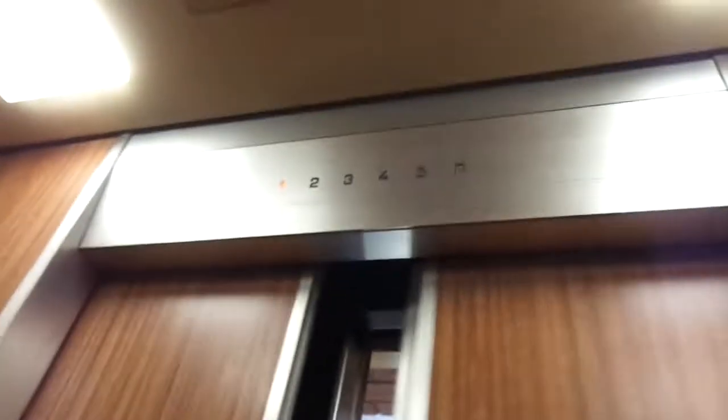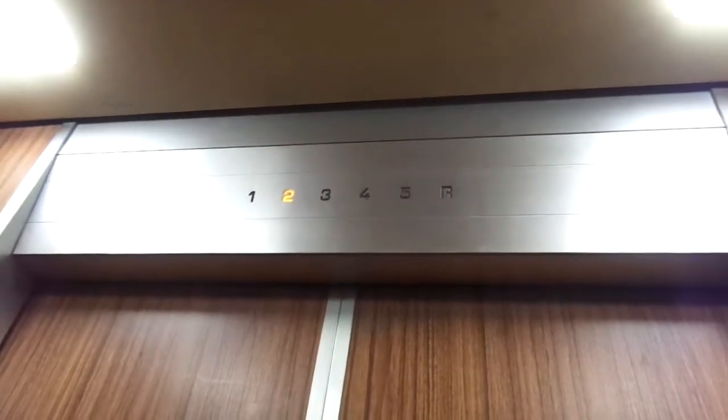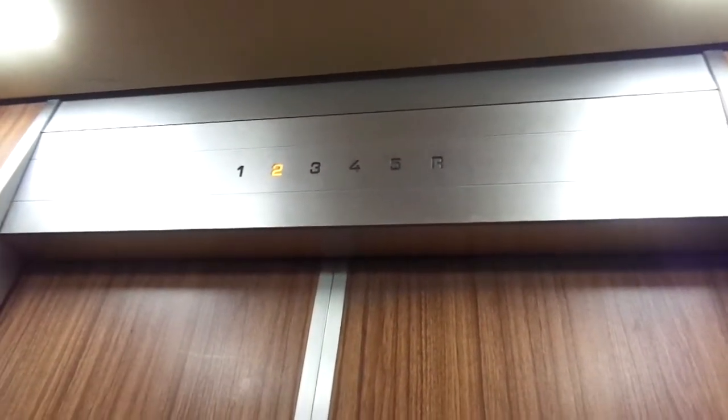Six persons, 450 kilograms capacity. Nice, original good interior — wooden interior.